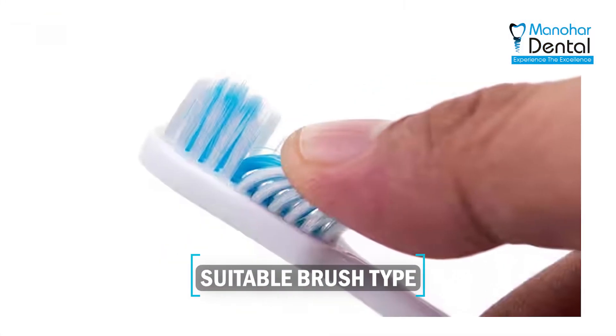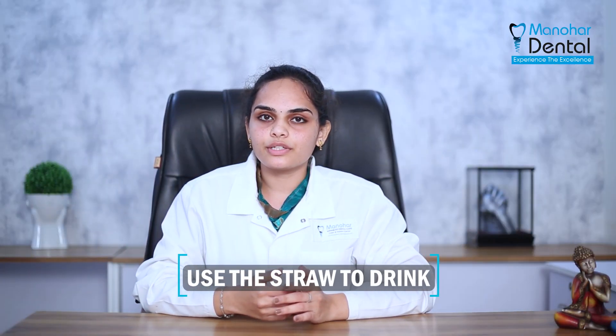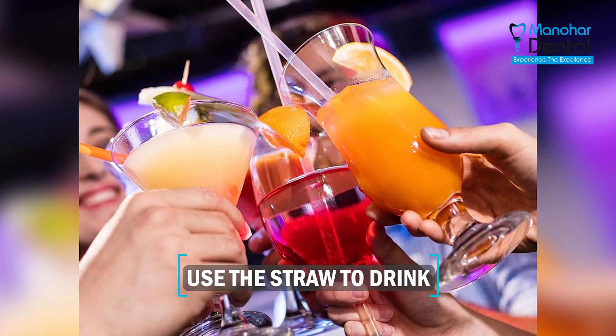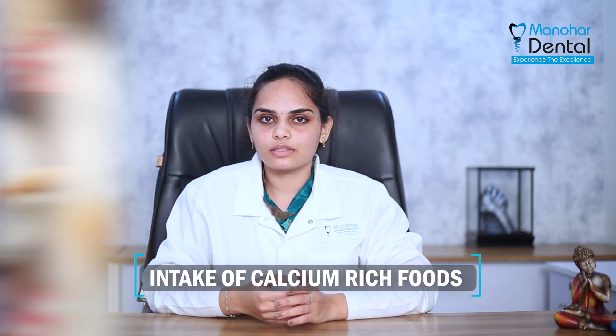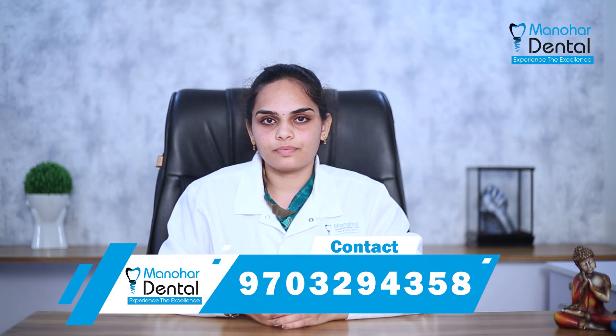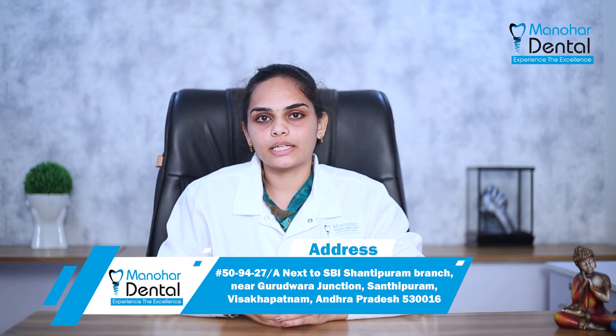So, how can we protect this enamel? First, select a suitable brush type for your condition and know the correct brushing technique. Second, use a fluoridated toothpaste — this fluoride forms a protective layer on the tooth and acts as a shield. Third, use of a straw is recommended while taking citrus juices or carbonated drinks. Fourth, limit intake of sugary foods and rinse thoroughly after eating any sweet item. Fifth, intake of calcium-rich foods such as milk or curd — they are basic or alkaline in nature. So, once lost, it is lost forever. Follow these tips and do protect your enamel when you can. Thank you.